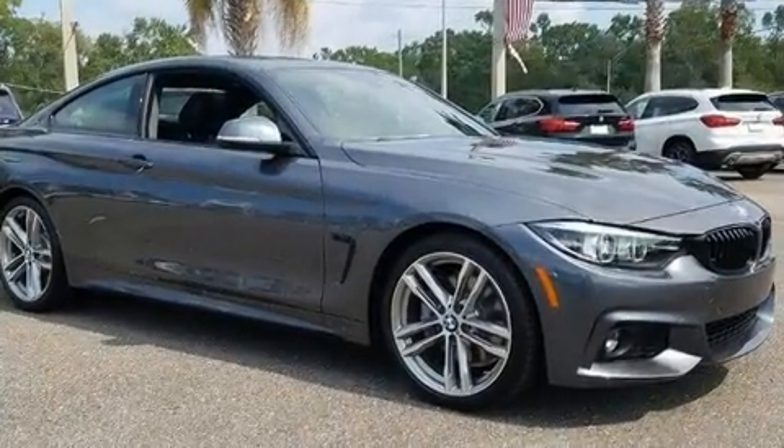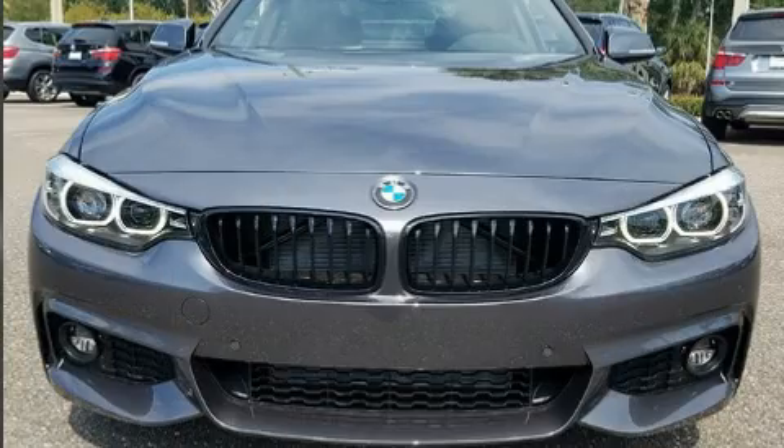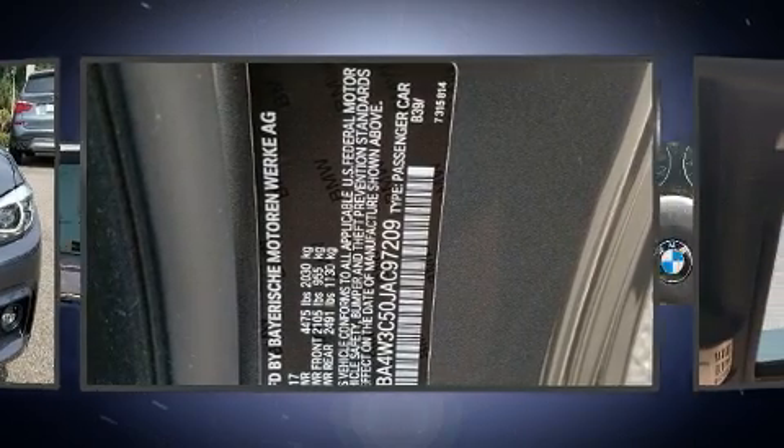A wealth of standard features mean that you no longer have to sacrifice, like power windows, mirrors, and seats, a built-in garage door transmitter, an automatic dimming rearview mirror, and a blind spot monitoring system.